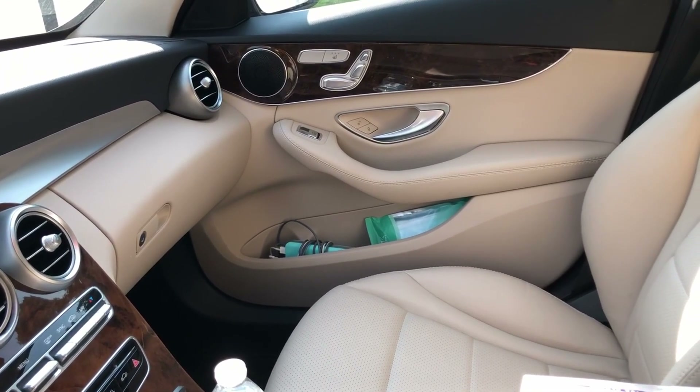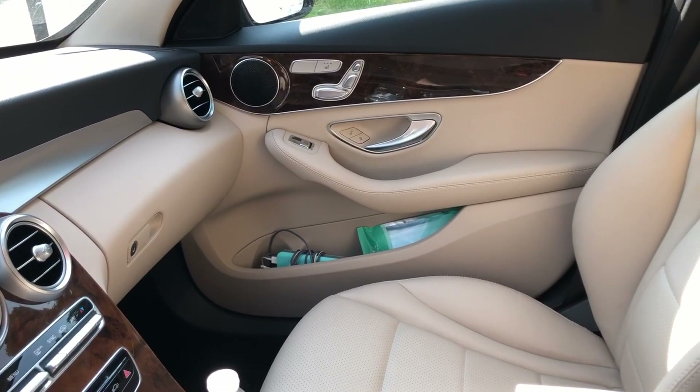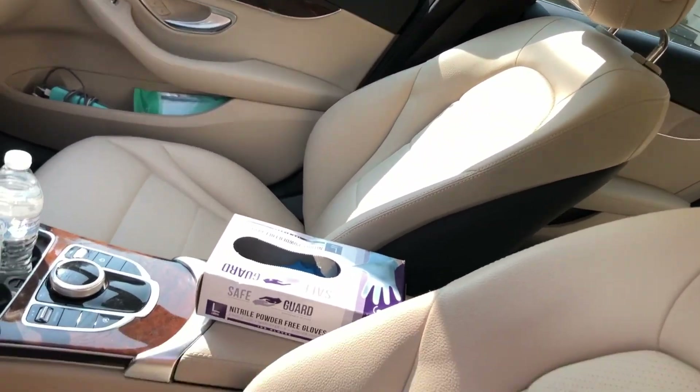In the passenger side compartment I keep a battery bank and disposable masks right there. So that is the front side of my car.